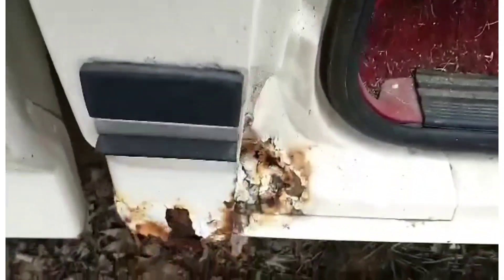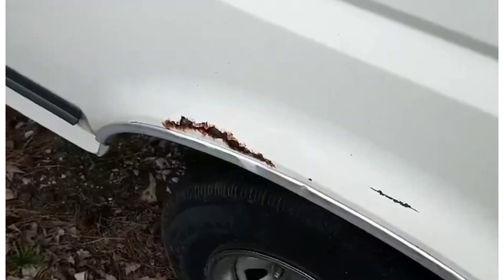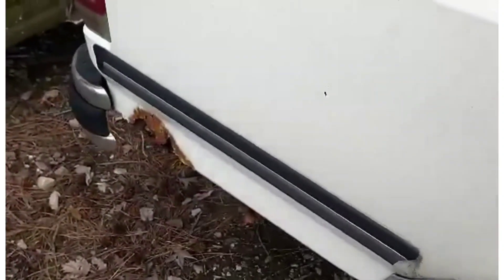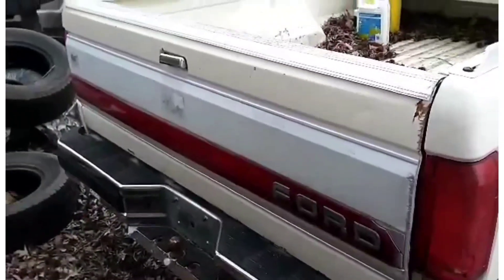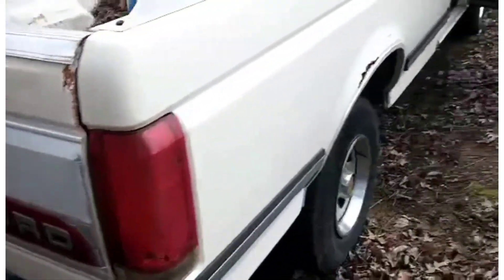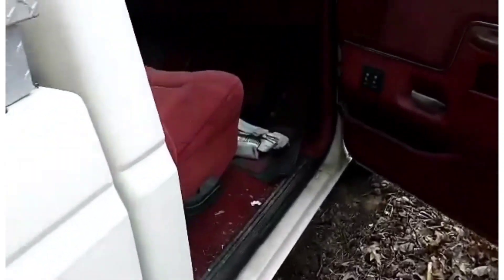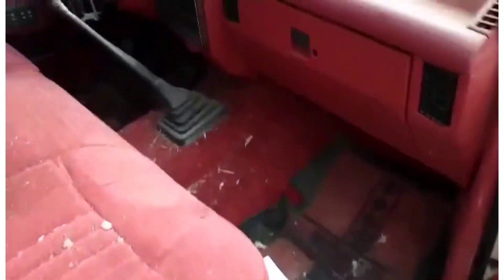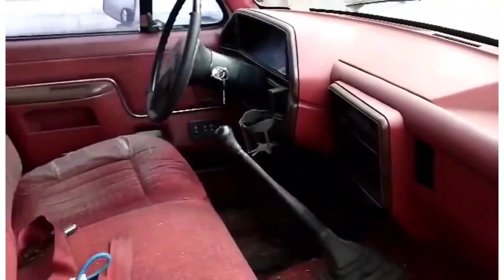There's some more rot right there — that's about the worst of it. A spot here, another one there. As you can see, it needs to be cleaned up horribly.